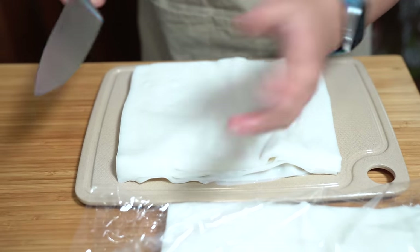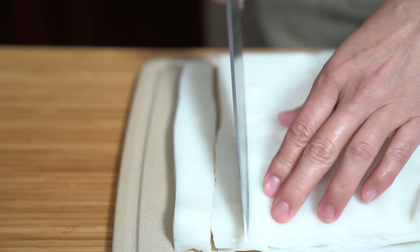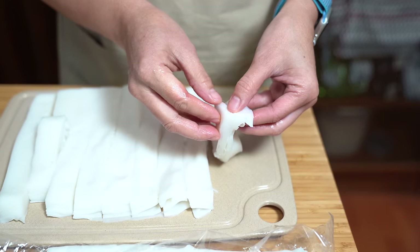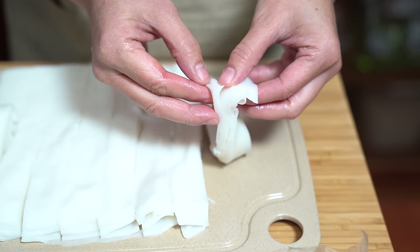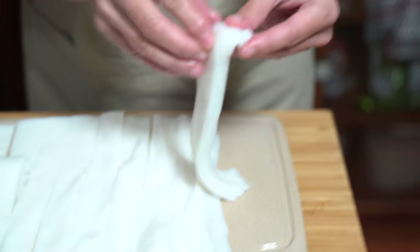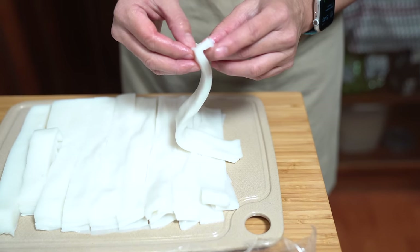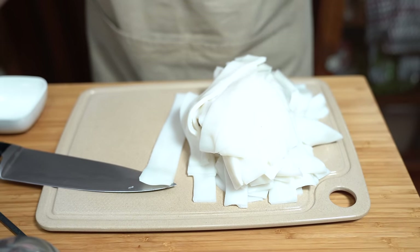Sometimes you can find them already sliced up, but I like buying it in sheets so I can cut the width I like to eat. For us it's all about the mouthfeel, so we want to cut these about an inch wide. Then we're going to separate them — you don't want to separate them individually, just maybe three to four layers per portion. This is so that they're not super sticky when you put them in your dish and there is some chew when you're eating them. This is about two pounds of noodles and will serve four of us.